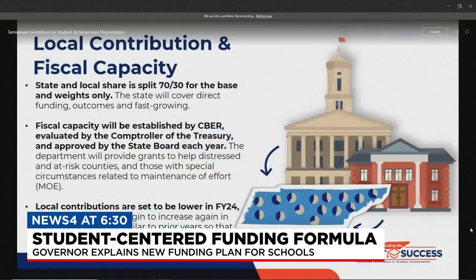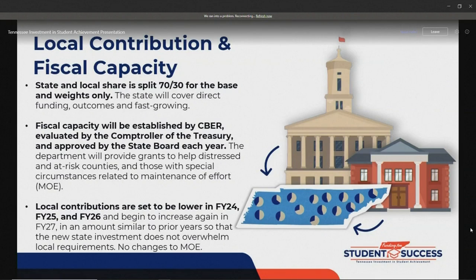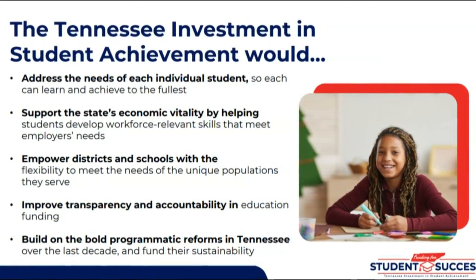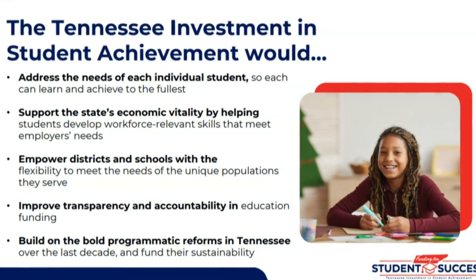One of the ways to build a formula is controlling for state costs or local costs. The governor wanted to make sure we did not see an increase in taxes for local communities, so they started with controlling for local costs. Under this new proposal, districts will get more money than under the current formula, assuming enrollment is stable.